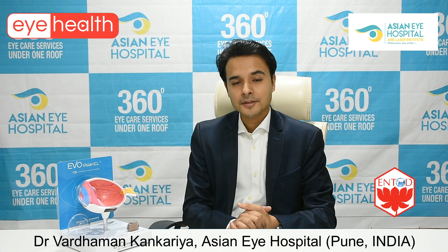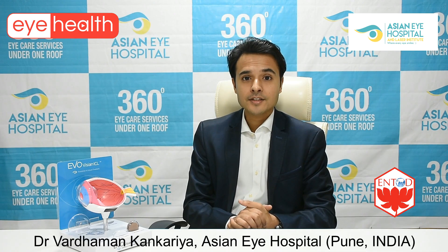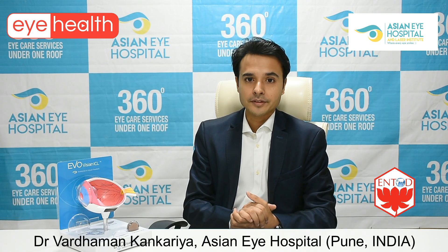Hello friends, I am Dr. Vardaman Kankariya from Asian Eye Hospital, Pune. Today we are going to discuss spectacles, their obstacles, and how we can overcome these obstacles by doing what is called refractive surgery.